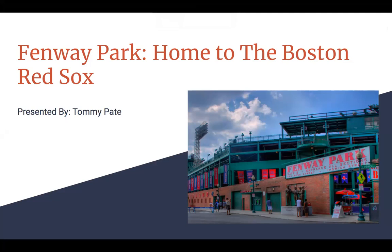Hey guys, my name is Tommy Pate and I decided to do my presentation on the Boston Red Sox and where they play, which is Fenway Park.